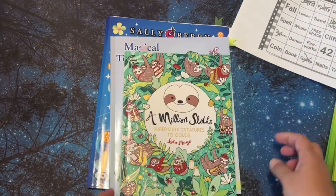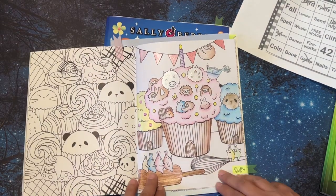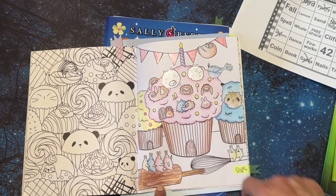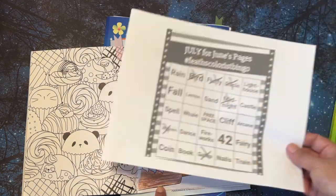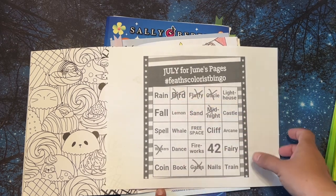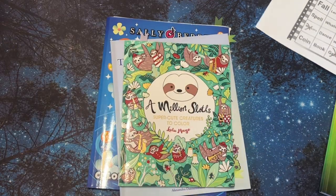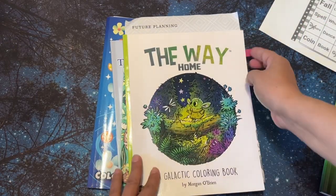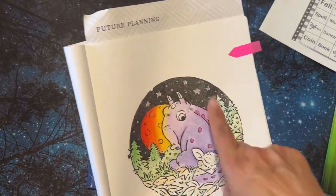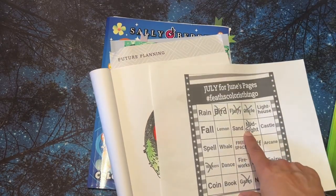And then in this one, I got fluffy, because I thought these guys were fluffy — and all these guys are fluffy. And I got bird. So I got fluffy and bird. And then in this one, I thought that would go for midnight, and so we have midnight right here.